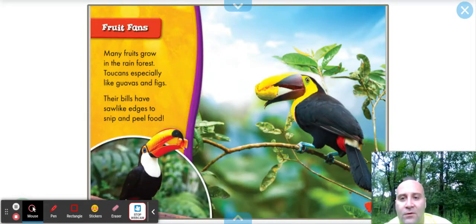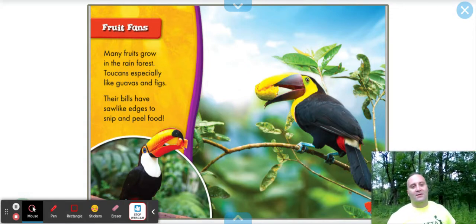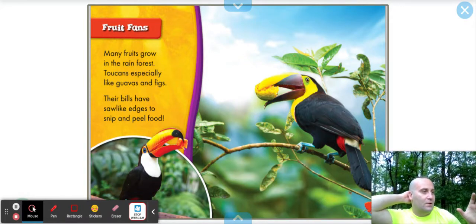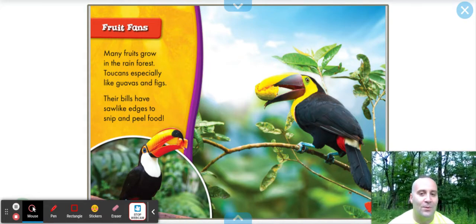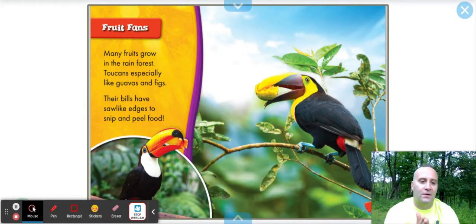Fruit fans. Many fruits grow in the rainforest. Toucans especially like guavas and figs. Guava is delicious — there's like a pink drink called guava you can probably find at a local supermarket. Very good. Their bills have saw-like edges to snip and peel food — yeah, it's like a saw.